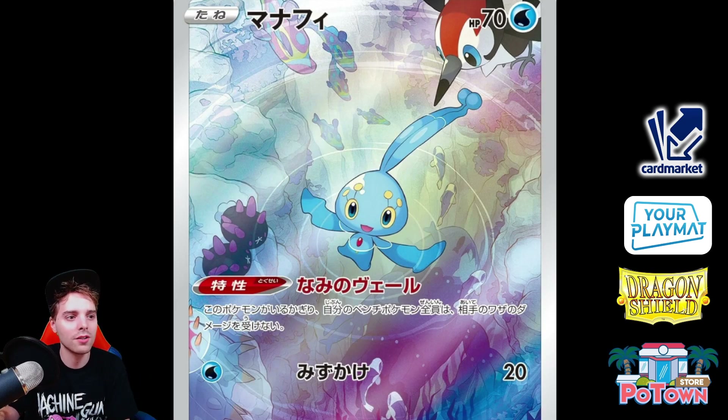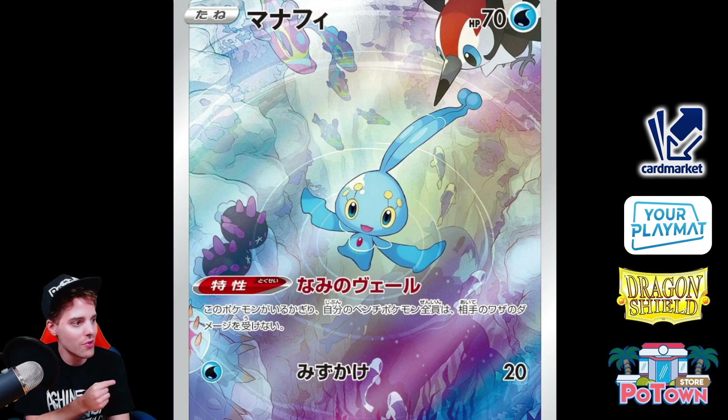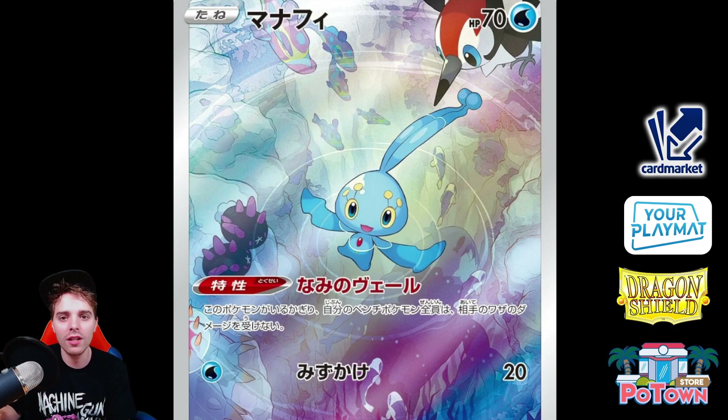This is the Manaphy with bench protection — a character rare. It's super cool artwork — you can see Wishiwashi in the back, there's Bruxish, there's Pyukumuku, even a Toxapex. I love the artwork so much. There's a Pikachu looking around, and this Manaphy is going to be protecting your bench in style.